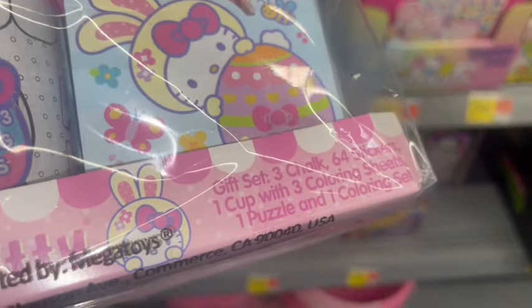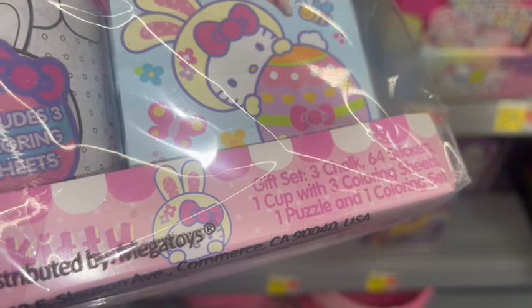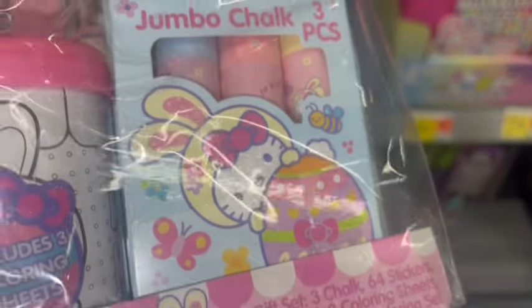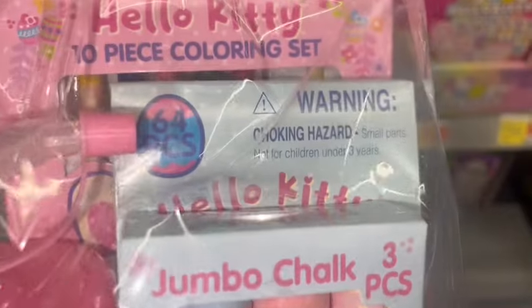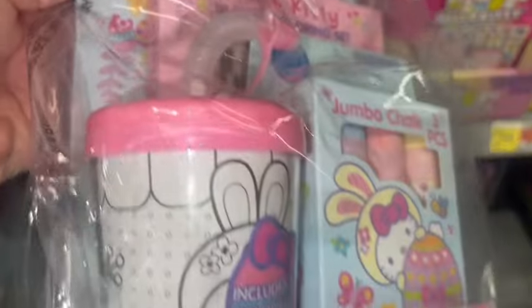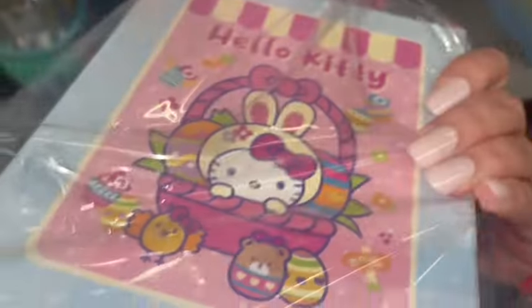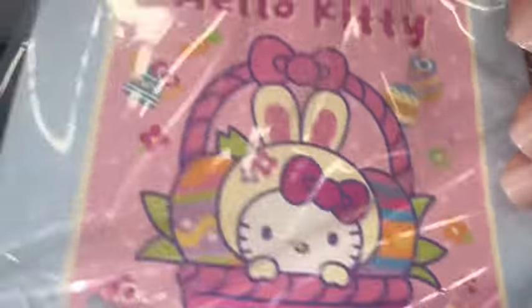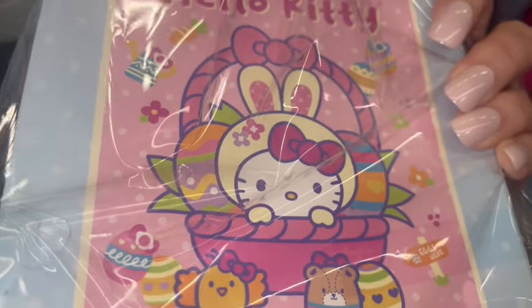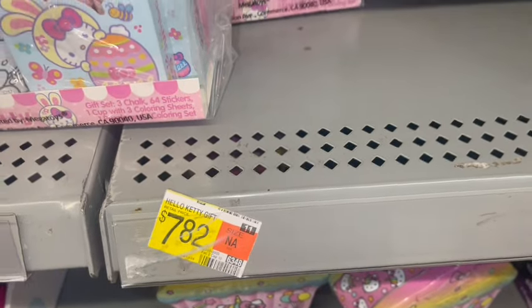Here's a smaller little Hello Kitty Easter set — it's not really a basket. It just comes with a puzzle, coloring sheets, a little sippy cup, and some jumbo chalk. Super cute, it has the same little tag and same little package. These are $7.82.